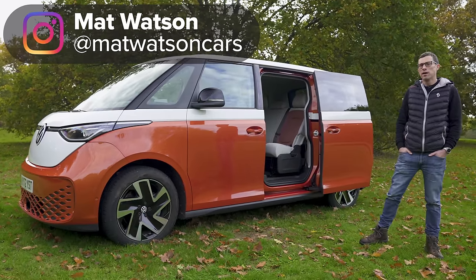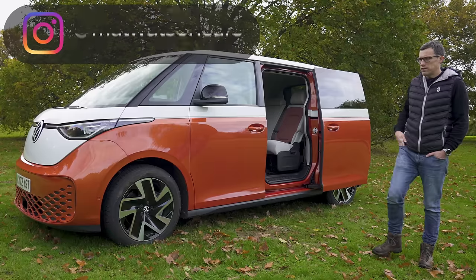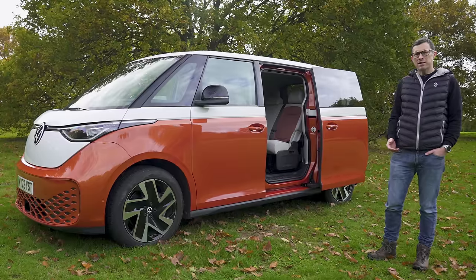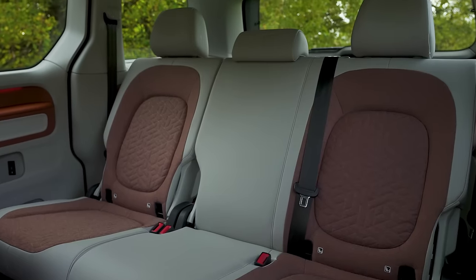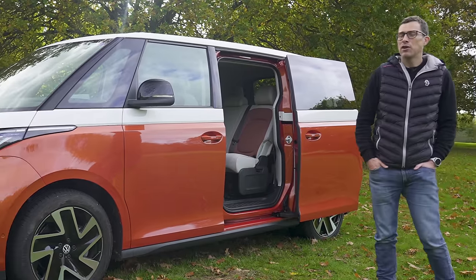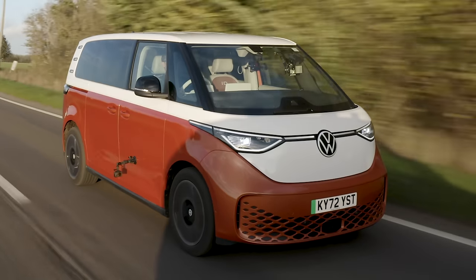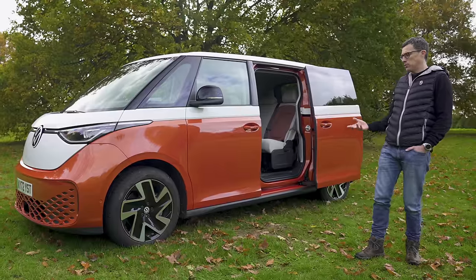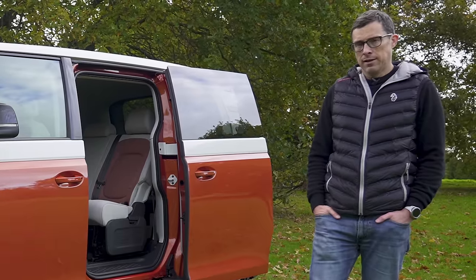This is the new Volkswagen ID Buzz, and it's a little bit like Francis Bourgeois, the famous train spotter. Train spotters aren't known for being cool, but somehow he is. Same with this — it's an electric-powered van-based people carrier, not normally known for being cool, but somehow the ID Buzz is. In this video I'm going to tell you why, by talking you around the exterior design, the interior, taking it for a drive, and launching it to see how quick it is from 0 to 60.